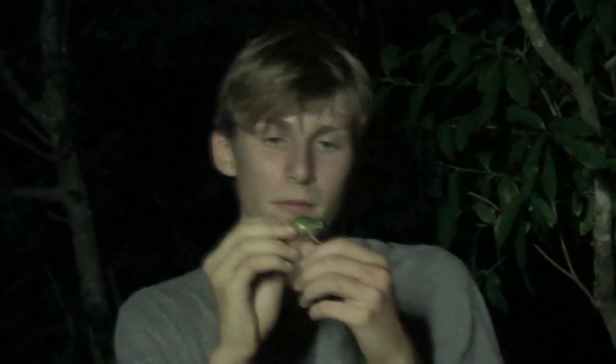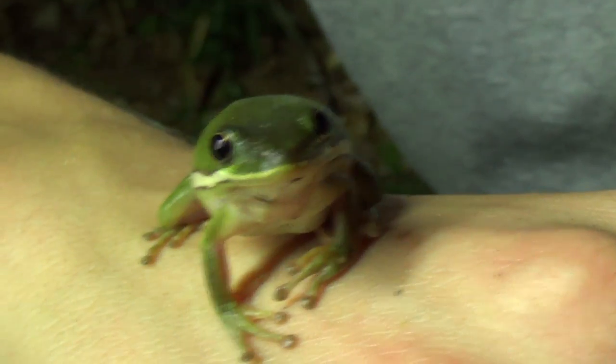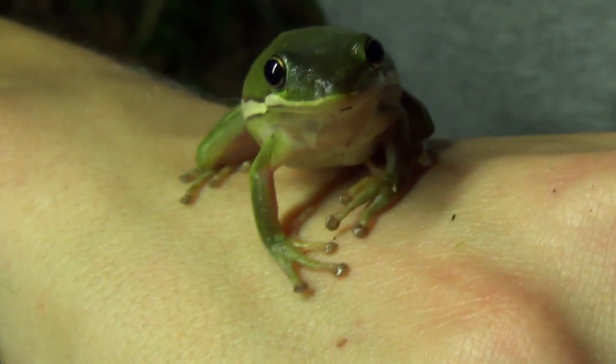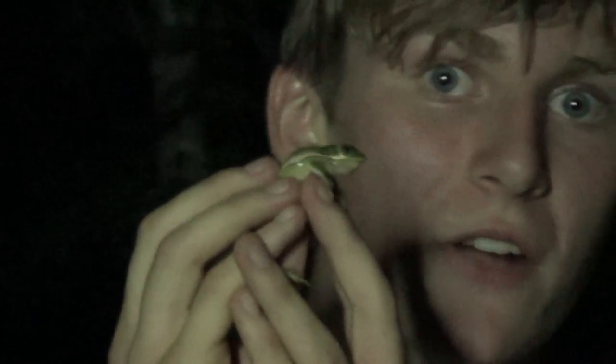Watch out — you can see they've got a really good jump. Now I've got a good grip on them. Look at those little feet. They've got little padded feet, and they can grip onto anything — leaves, trees, branches. In fact, you can actually find them around your house a lot of the time too. They really love living around buildings because the lights at night draw in bugs, and that's what they love to eat.